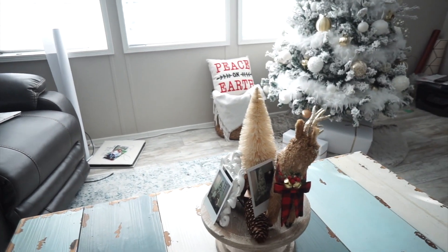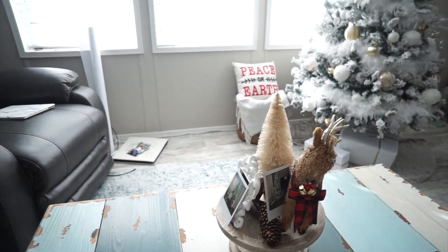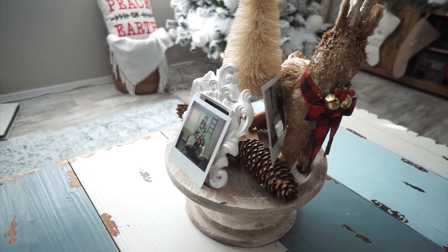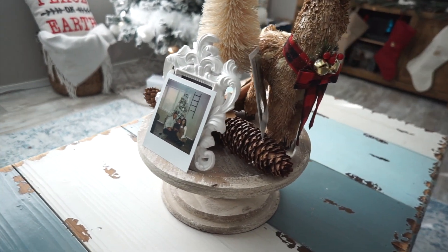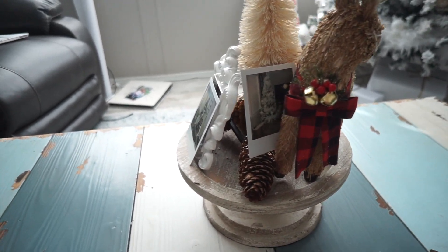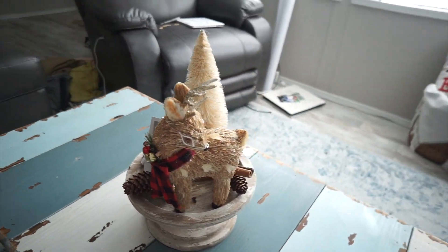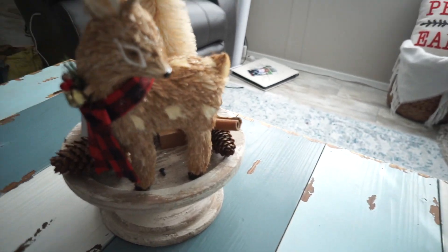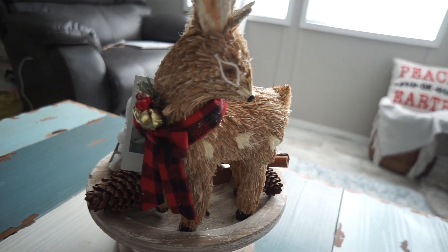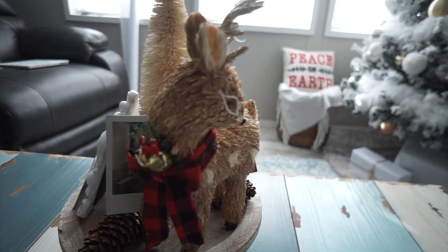Then we have our coffee table right here. I didn't want to do anything too over the top because honestly that's a lot of money and it's not going to be up that long. There's no picture in that little picture frame so I just put a little Polaroid we took. These little acorn thingies are from Hobby Lobby — they came in a pack and they smell, which I like since we have a fake tree. Then I got this little reindeer from Joann's — everything was like 60% off.